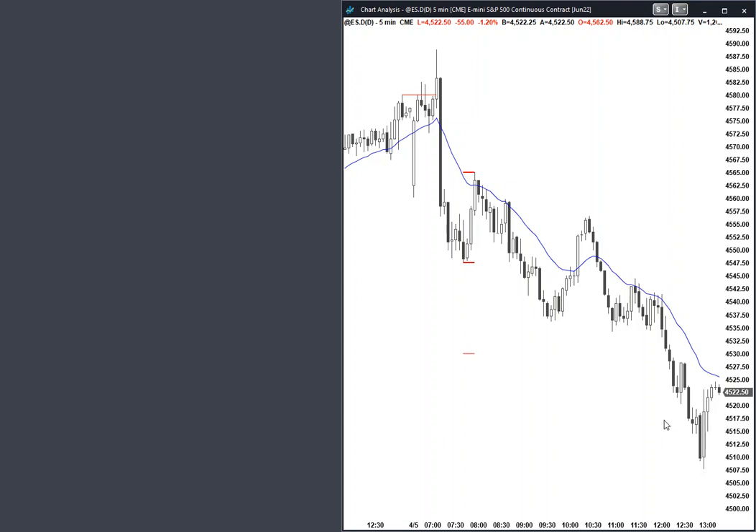Coming into the day, the bulls gapped down. They had a strong bull bar and follow-through bar on bars one and two. Odds were you'd have a second leg up. Bears failed to break above yesterday's high and got a strong reversal down. That big bear bar was strong enough — it's probably going to be a surprise bar and will probably be the dominant feature of the day.